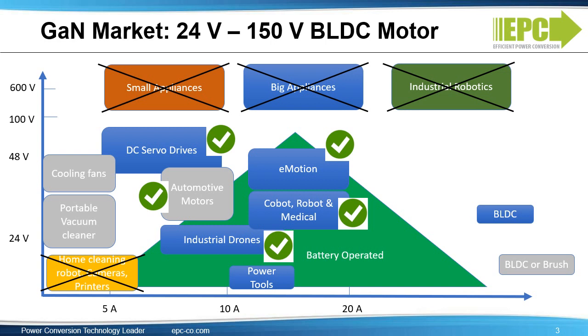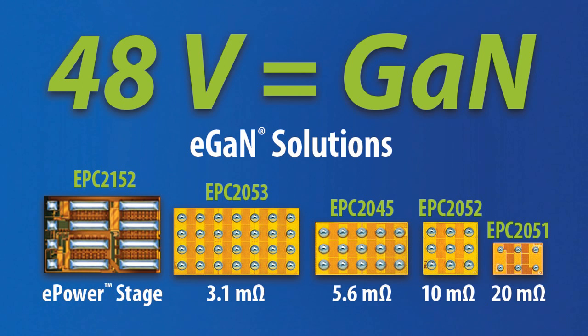Now you have an idea of what portion of the motor drive market GAN is best suited for. These are the applications and customers we should focus our energy on. The typical input voltage of motors we discussed is 48 volts, right in our sweet spot for our 100-volt devices. EPC offers a full family of 100-volt eGAN FETs with ultra-small size and RDS on ranging from 20 milliohms down to 3.1 milliohms. We also offer an integrated power stage, which includes drivers, level shifter, bootstrap, and half-bridge FETs.